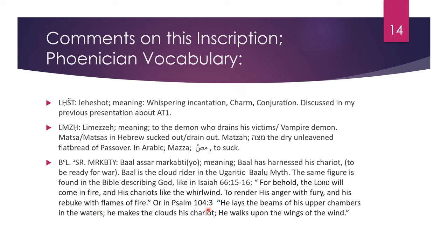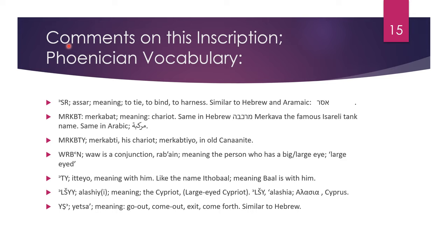Or in Psalm 104:3, 'He lays the beams of his upper chambers in the waters. He makes the clouds his chariot. He walks upon the wings of the wind.' Comments on this inscription — Phoenician vocabulary. The word asar means to tie, to bind, to harness, similar to Hebrew and Aramaic. Mirkabat means chariot — same in Hebrew with the famous word mirkava, the famous Israeli tank name. In Arabic we say markaba or araba. Mirkabati means 'his chariot.' The old Canaanite form mirkabatio became mirkabati in Phoenician. Urabain: vav is a conjunction; rab means big or large; ayn meaning the eye — meaning the person who has a big or large eye.